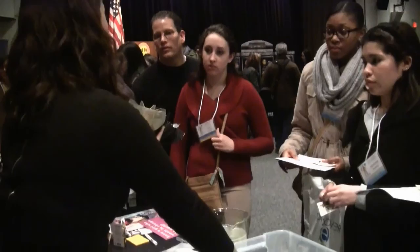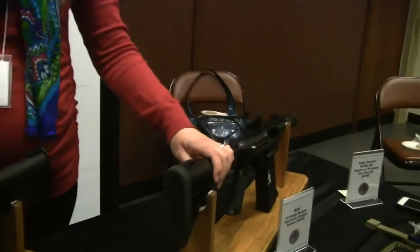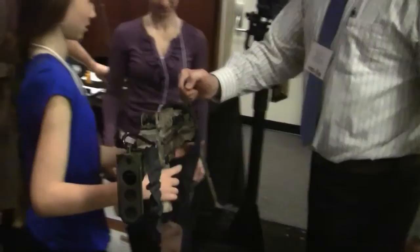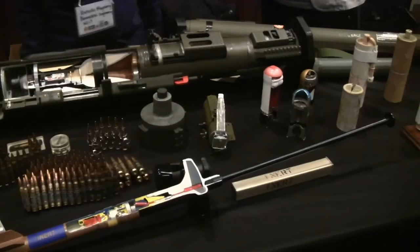For two hours, engineers showcased work that included 3D printing, weaponry, waterproof coating, interactive gaming technology, munitions, aeronautics and nanotechnology. They also allowed girls to participate in hands-on demonstrations and experiments. Introduce a Girl to Engineering Day has been a part of ARDEC for the past three years. It is an exciting event that is held during National Engineers Week.